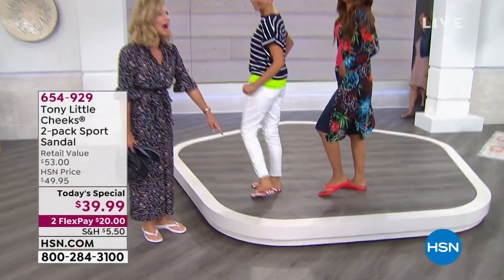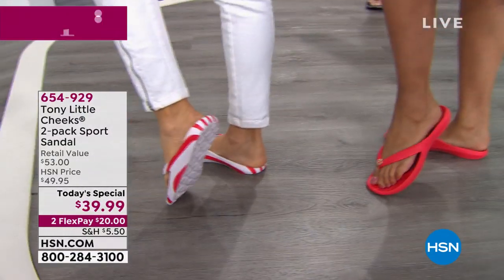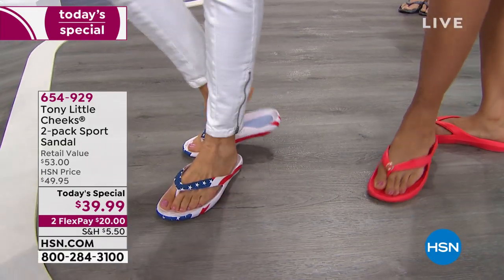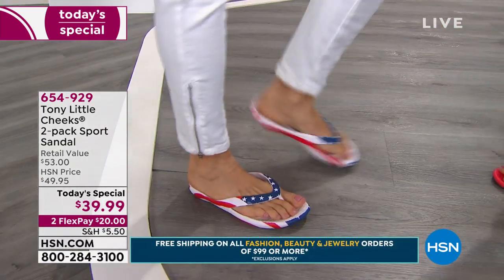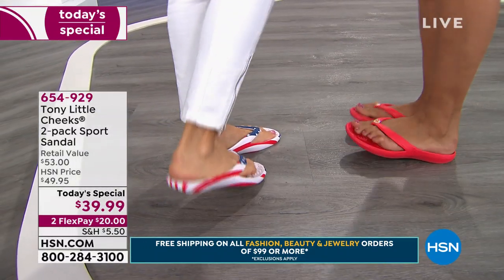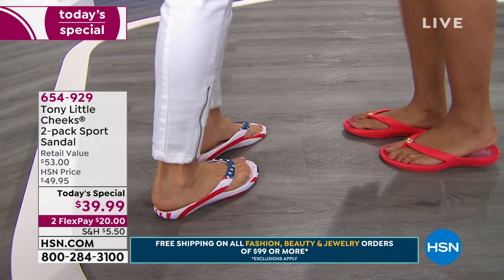Look how cute! Have you ever seen red, white, and blue flops like that? They are the cutest shoe and the most comfortable. Today for under $20 it is the best buy. We wait all year long for Tony to bring us his amazing sandals. When they're gone, they're gone all summer—it's only one time a year. You're getting ready for Memorial Day weekend and for summer.